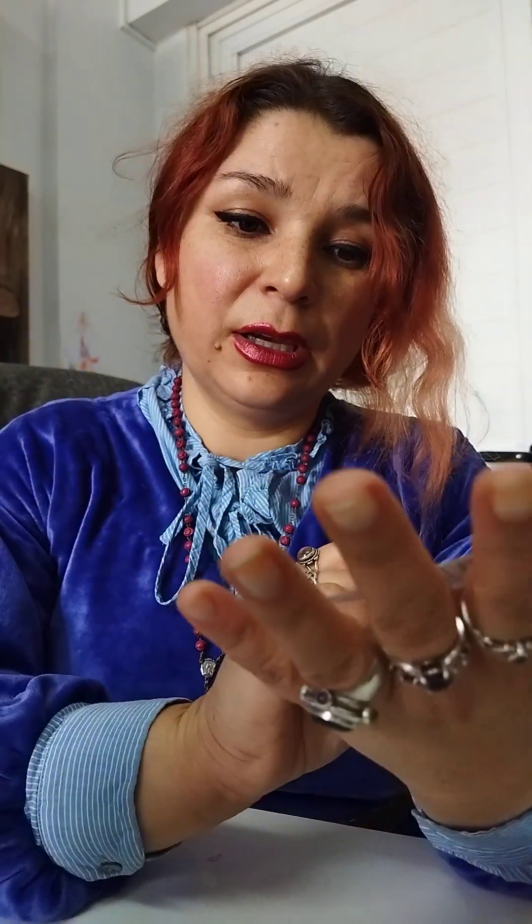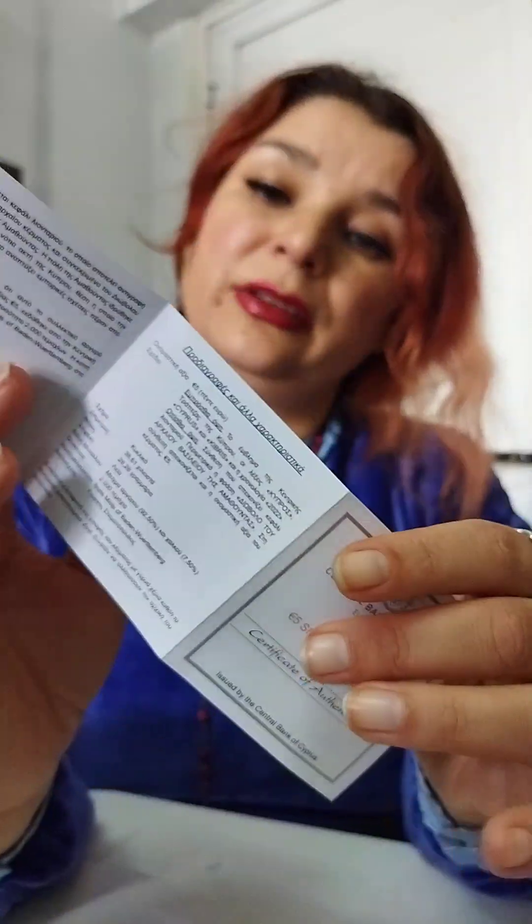Here we have the certificate open on this side as well, and on the box of course you have the Cyprus signal — anyway.